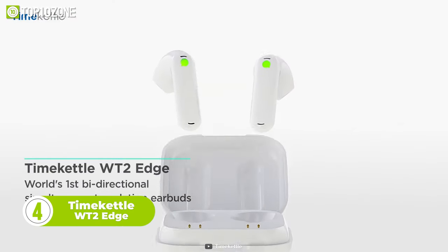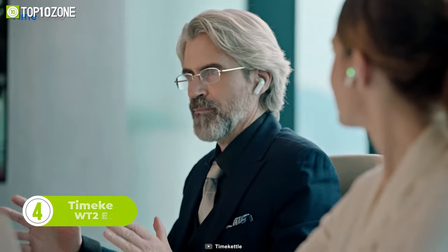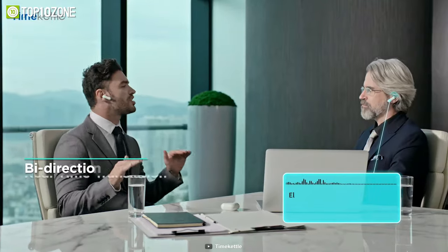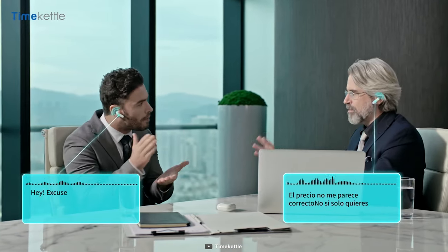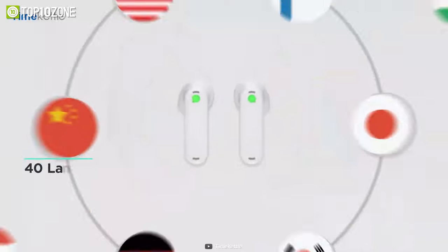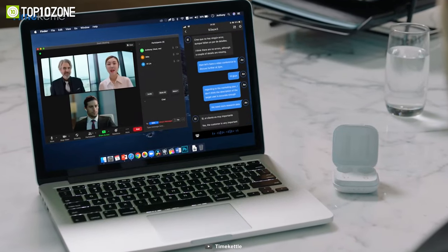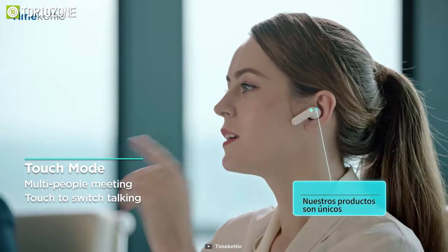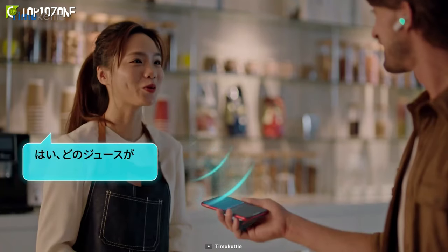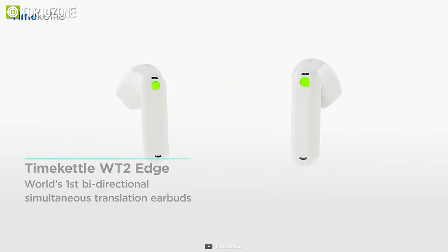The Time Kettle WT2 Edge is a groundbreaking device that serves as the world's first truly bi-directional simultaneous translation earbuds. With these earbuds, you can speak in your native language and the device will translate your words in real time, delivering them to the listener's ear in as little as 0.5 seconds. It boasts an impressive accuracy rate of up to 95% in 40 languages and 93 accents, making it an ideal tool for breaking language barriers. The device uses smart noise reduction technology to filter out distracting background noises, ensuring even more accurate translations. It provides 3 hours of non-stop translating time on a single charge, and the portable charging case extends usage to a full 12 hours.